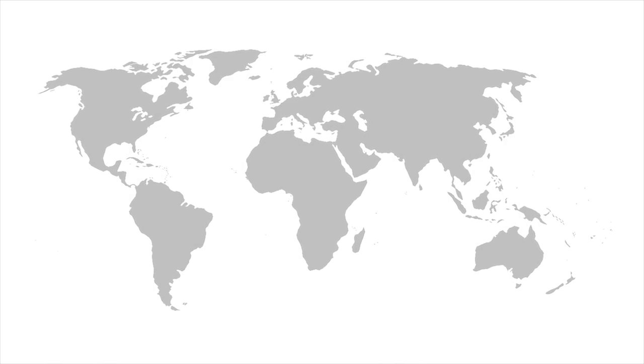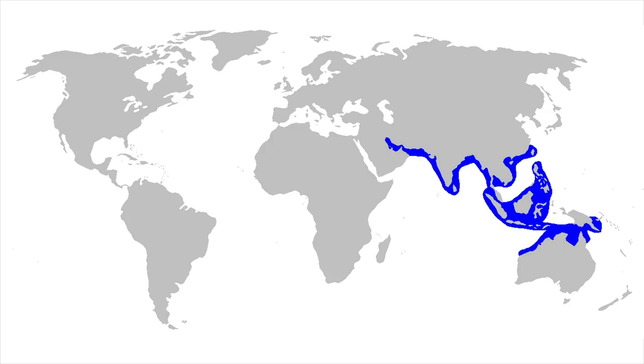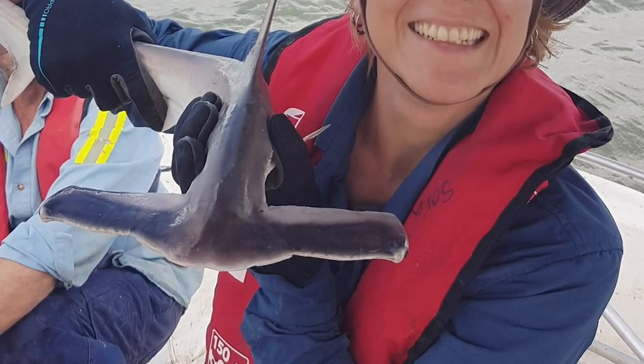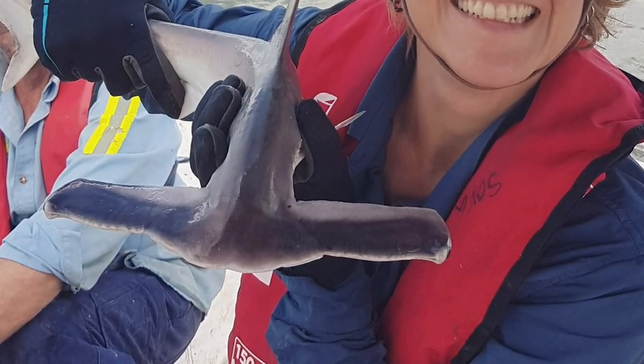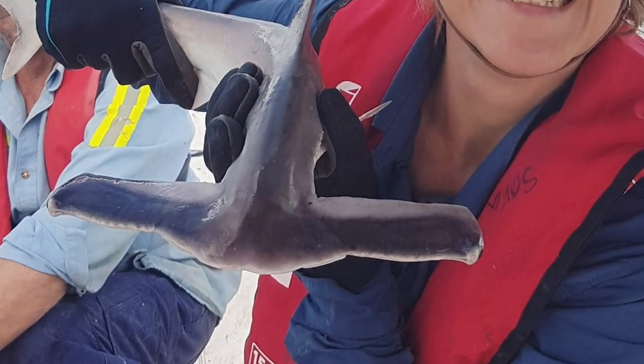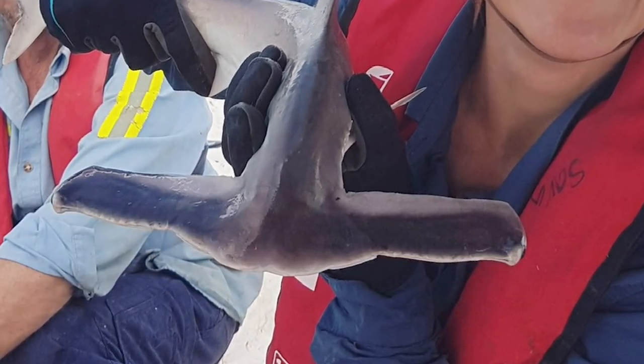They're found in tropical shallow waters close to shore — from the Persian Gulf, South and Southeast Asia, Taiwan, New Guinea, to Northern Queensland and Western Australia. These sharks are deemed harmless to humans as they mainly prey on small critters like fish and crabs and don't really have a mouth big enough to deal life-threatening damage to a human, and they don't go after humans.